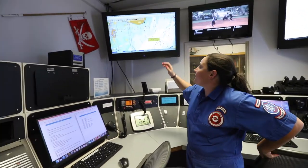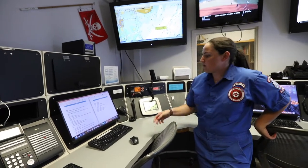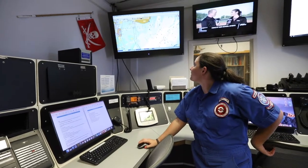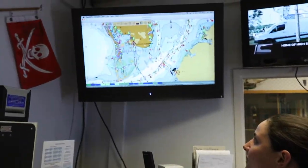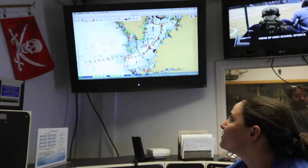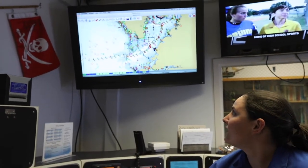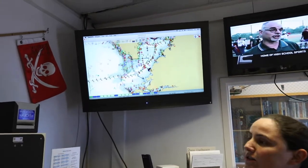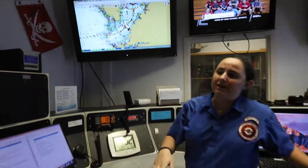This is our navigation computer. We have OpenCPN currently loaded on it. As you can see, we have a search pattern going here, and our entire area of response goes all the way up to Johns Pass up here and then down to Longboat Pass all the way down here. We do include the entirety of Tampa Bay and 10 miles out as well.